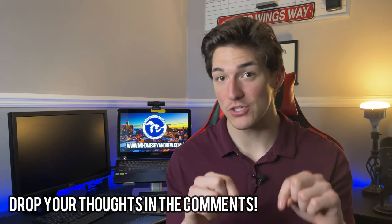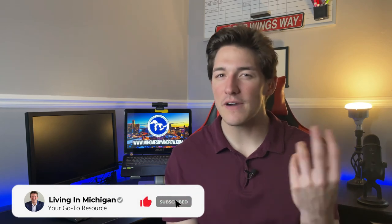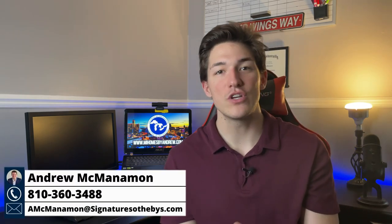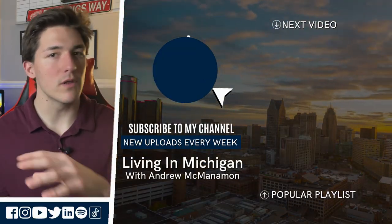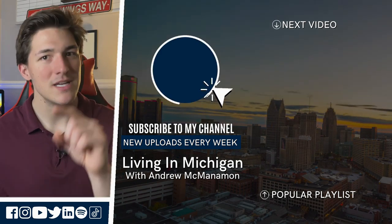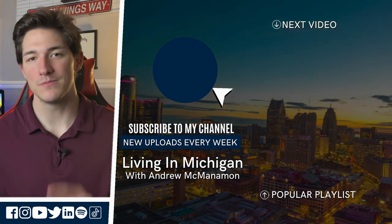Drop your thoughts about the homes I mentioned in the comments below. That actually sums up the list of homes in Rochester Hills, Michigan that will give you an idea of how far your dollar will go. If you have any questions about anything I covered or didn't, please don't hesitate to reach out — I'd be happy to share some of my knowledge about the area. Thank you for taking the time to watch this video. If this video or the many before gave you some value, please give it a big thumbs up, hit the subscribe button, and tap the bell so you never miss out on an upload. I'll see you in the next one.